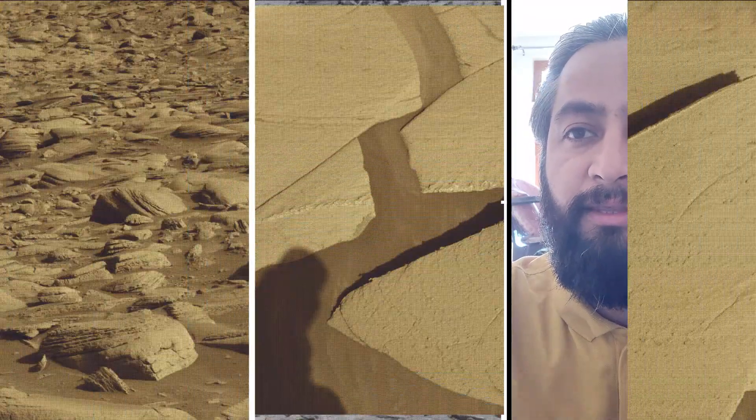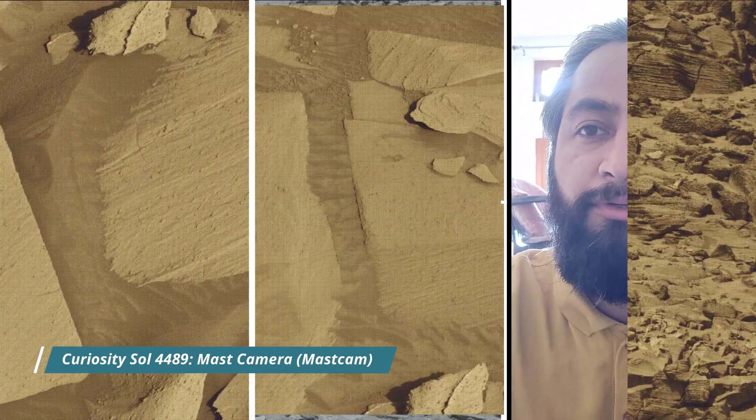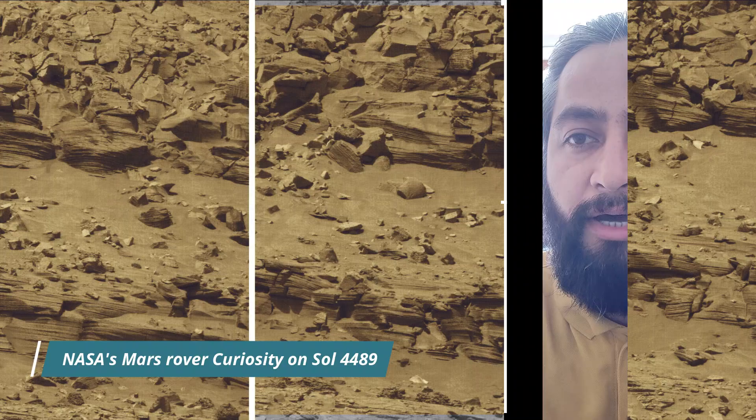All image credits: NASA/JPL-Caltech/MSSS. Curiosity Mars rover captured these images on 25th March 2025, the 4491st Martian day, or Sol, of the Curiosity rover mission on Mars.